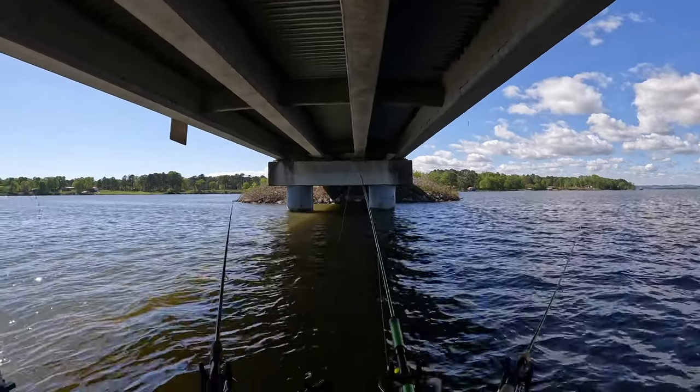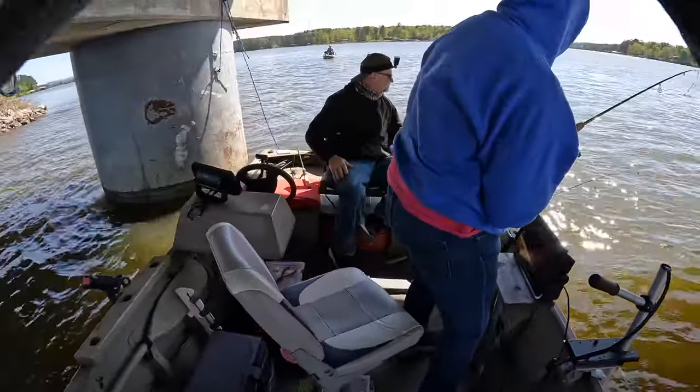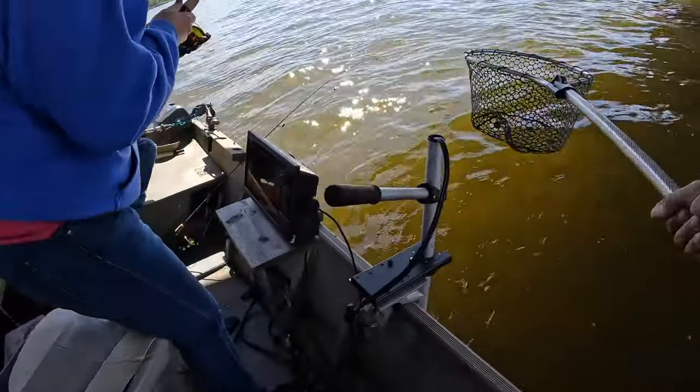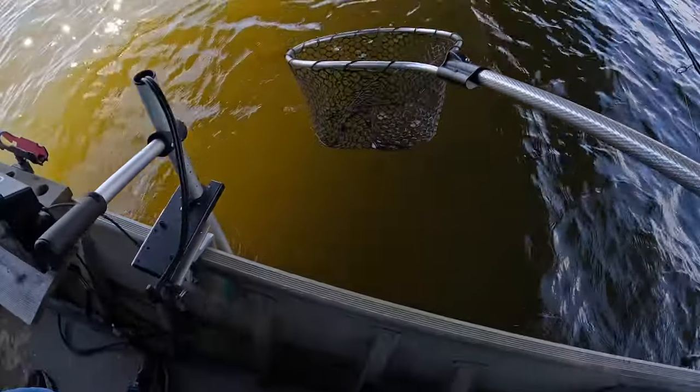Annie, you had a bite! Set the hook. She's got one. Bring it this way. Nice. There you go. Look at that guys — Annie's got one.